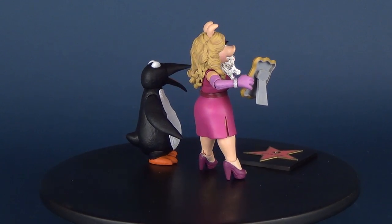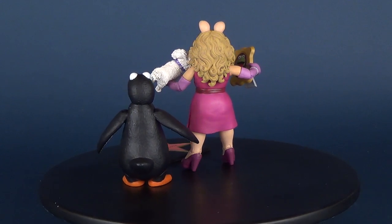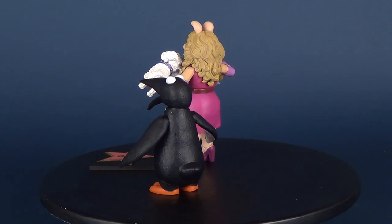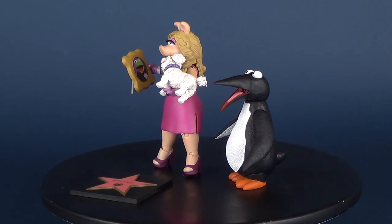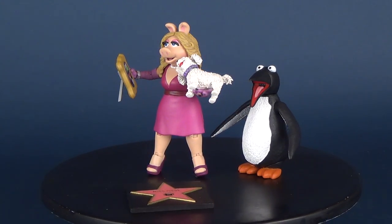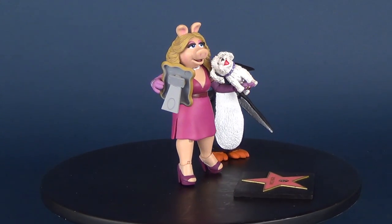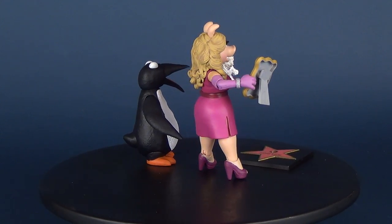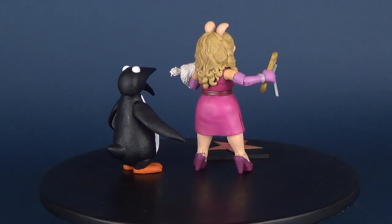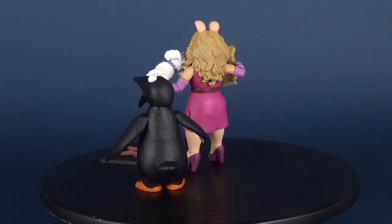Today we were having a look at the Diamond Select Muppets collectible action figure of Miss Piggy, her little dog Fufu, and a penguin. If you'd like to go back and have a look at some of the other Muppet reviews on this channel, simply go to the Diamond Select Muppets playlist and you'll be able to check out all those. Make sure you also subscribe to this channel because there are going to be more and more videos coming, and you never want to miss a beat when new stuff gets posted.